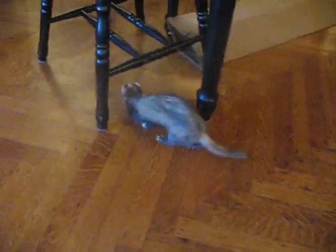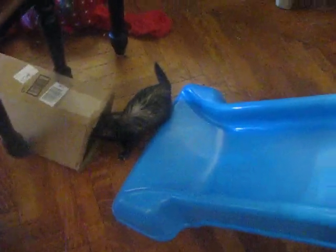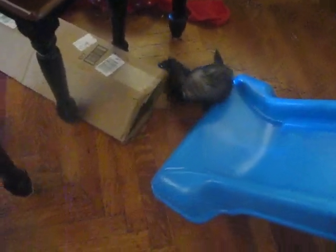My name is Craig, and today I am doing a video meeting my ten ferrets. Last time I did a video with my five, but obviously I got five more. I'm also going to introduce the first five that I have.